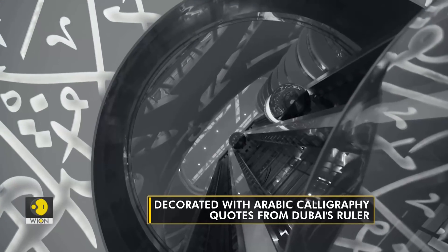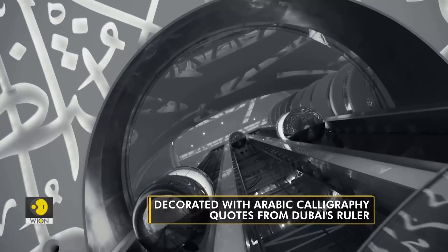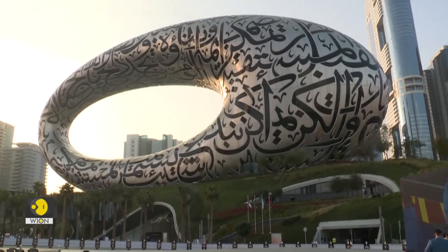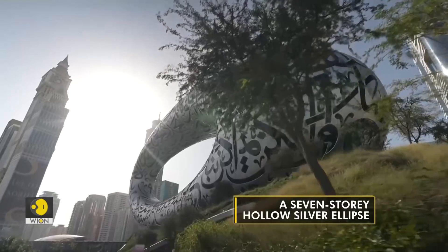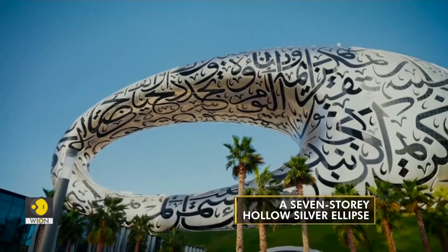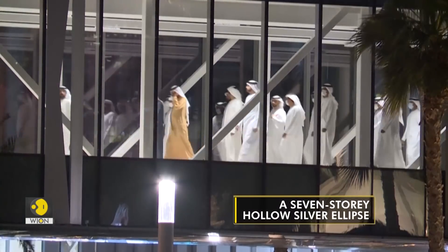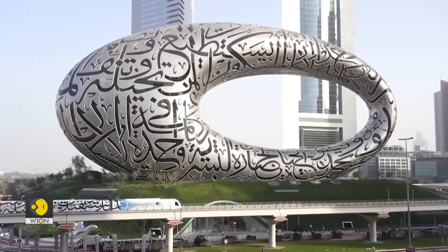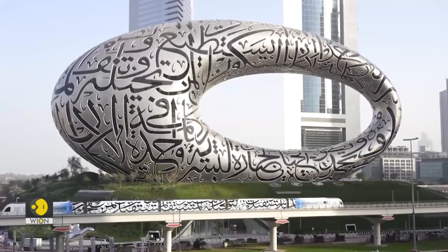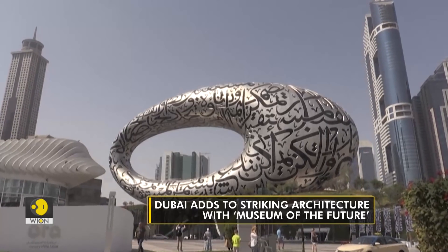The building, which has also been classified as one of the most architecturally creative in the world, has a hollow middle forming a human eye. It represents the future we see tomorrow. The museum is linked by two bridges — the first extending to Jumeirah Emirates Tower with a length of 69 meters, and the second linking it to the Emirates Tower's metro station with a length of 212 meters.